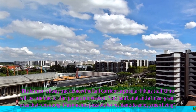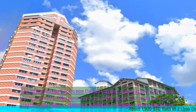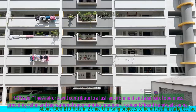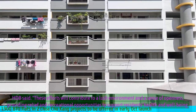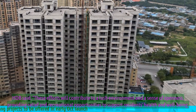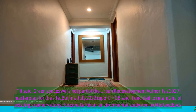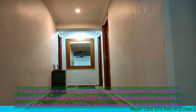Units will be oriented to offer panoramic views of Pang Sua Canal and a linear green area that runs along it, as much as possible for residents to enjoy green living, HDB said. These efforts will contribute to a lush environment and a sense of openness, providing relief and recreational opportunities to support residents' health and well-being. Green spaces were not part of the Urban Redevelopment Authority's 2019 Master Plan for the site.